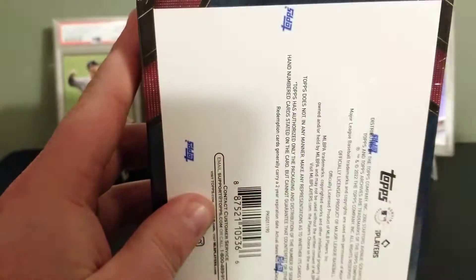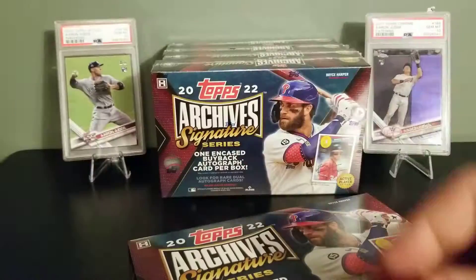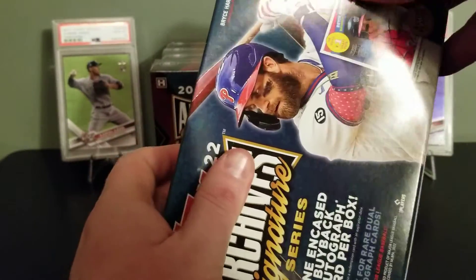Hoping I can pull a Judge — that would be great to add to my collection. Or a Trout one-on-one or Ohtani one-on-one. So these are going to be pretty quick reveals.